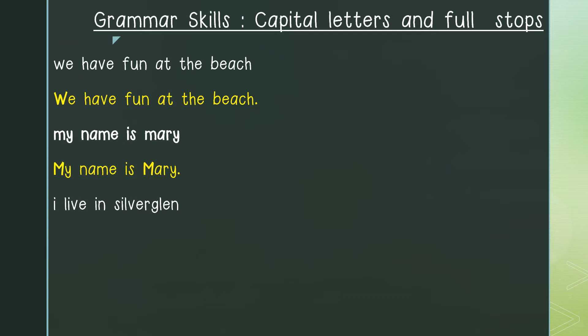Our next example is: I live in Silver Glen. Our first capital letter would be at the beginning of the sentence — the letter I. We continue with our sentence: Live in Silver Glen. Silver Glen is the name of a place, so that means the letter S in the word Silver Glen would be a capital letter. And what goes at the end of the sentence? A full stop. And this is how our sentence would look with capital letters and a full stop.